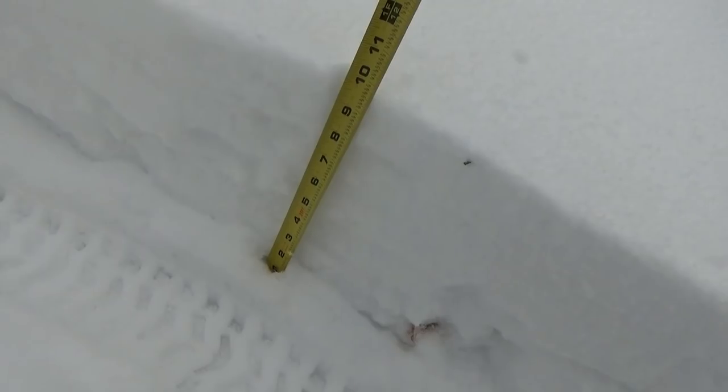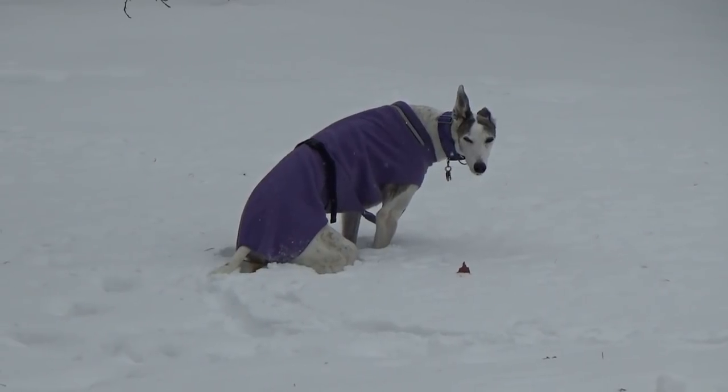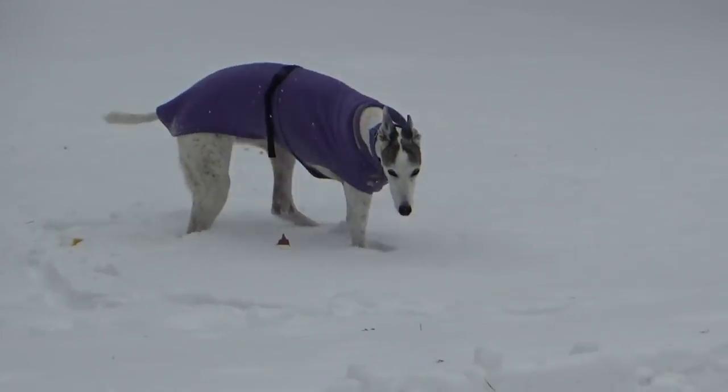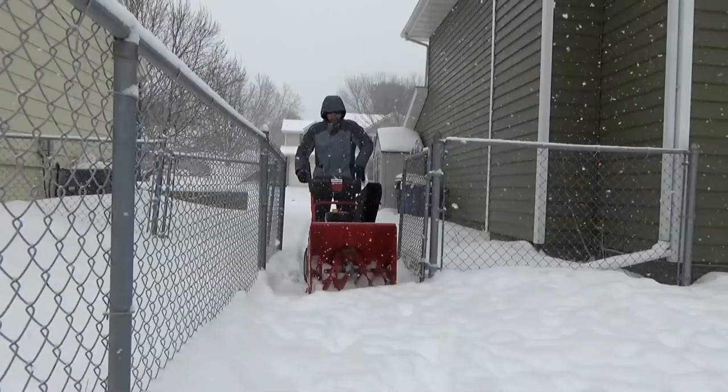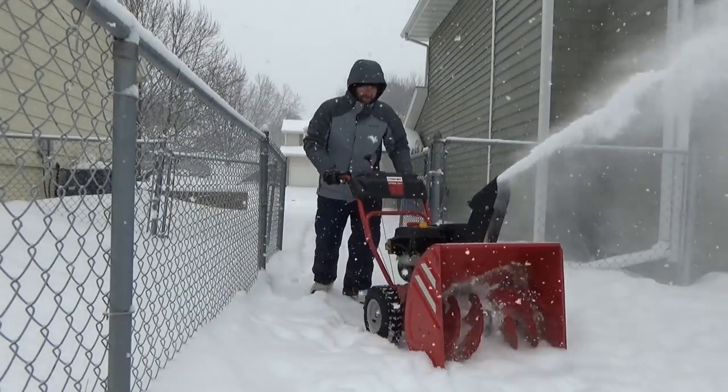We've had several snow systems come through over the last two weeks, and it's really starting to pile up. The snow's almost a foot deep, and greyhounds are tall, but this is up to their elbows when they come outside to go to the bathroom, and it's freezing their feet, so instead they're just going in the house. So I'm out here with the snowblower, snowblowing the backyard just so that they have an open area to go in.